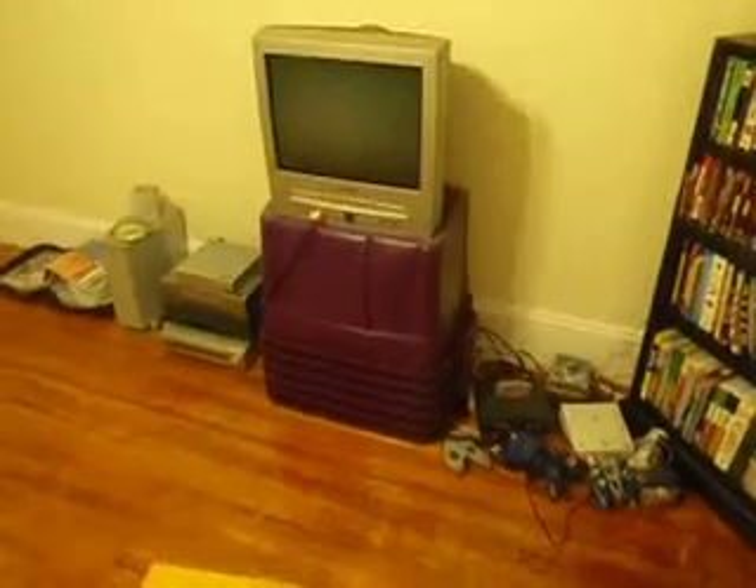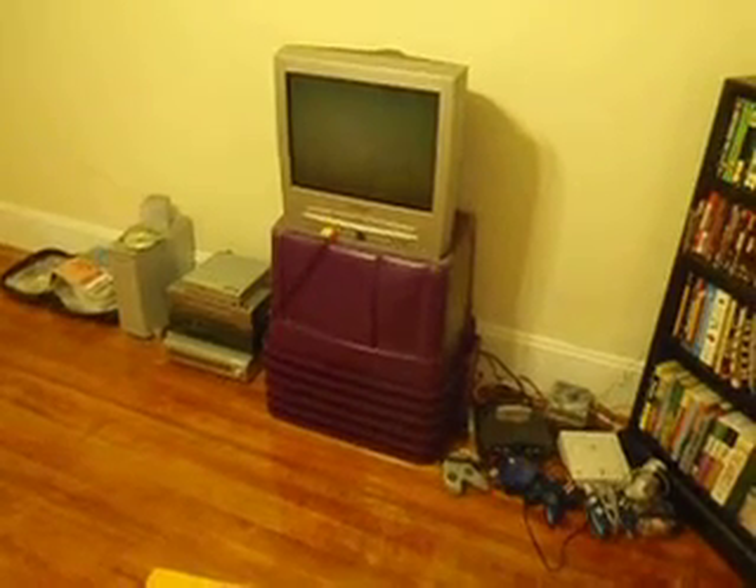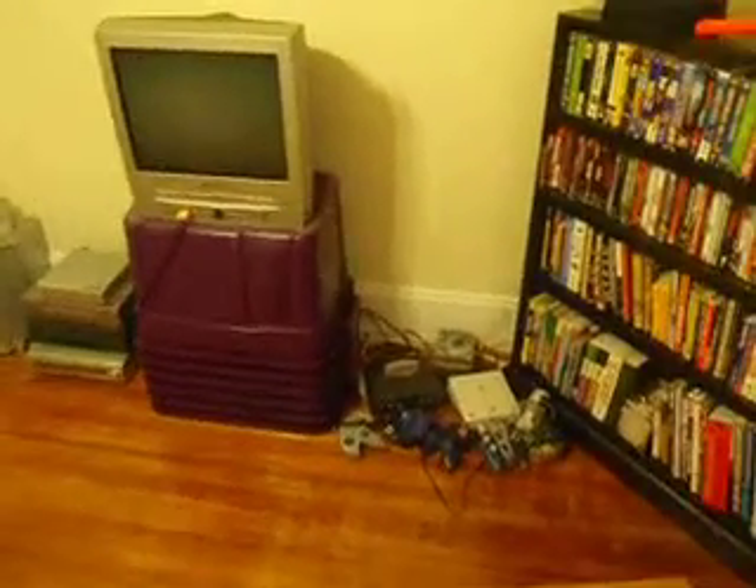By the way, it's like two in the morning right now, which is why this narrating is such. I have three DVD players, two VCRs, two game systems that I don't even use. The coat closet is there.